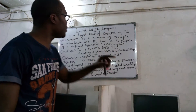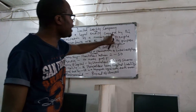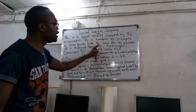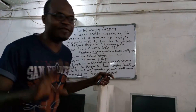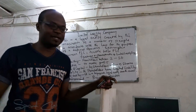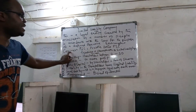A limited liability company is a legal entity created by the association of a number of people. When people come together in accordance with the law, they must have a defined objective. For example, they may want to go into banking, just like Zenith Bank. An example of a limited liability company is Guinness PLC.